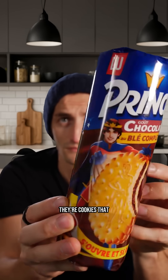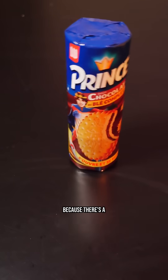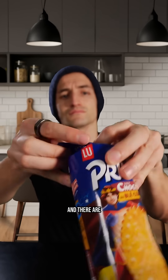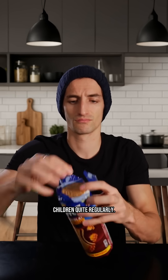There are people who think they're cookies that are not bad for your health because they fill you up, because there's a bit of cereal, because there's a little bit of chocolate — so in the end, they're somewhat balanced between fats. And there are others who consider it to be something very industrialized, highly processed, and therefore not healthy at all, especially since it's something we tend to give to children quite regularly.